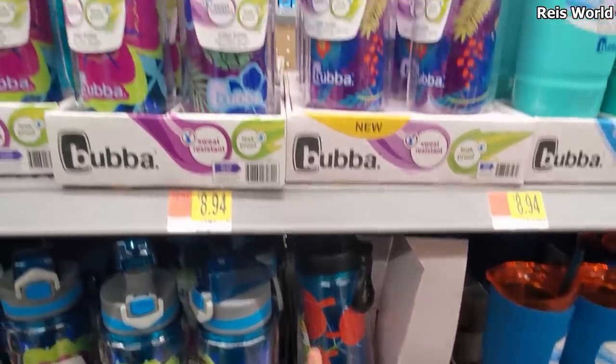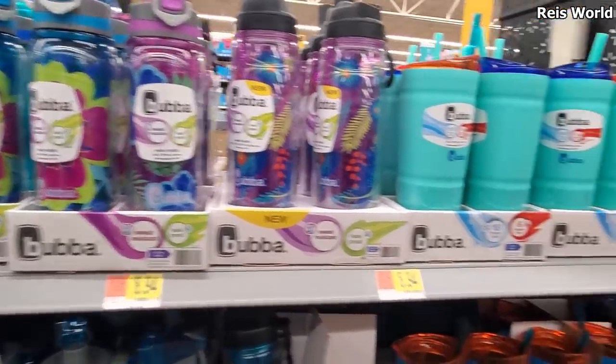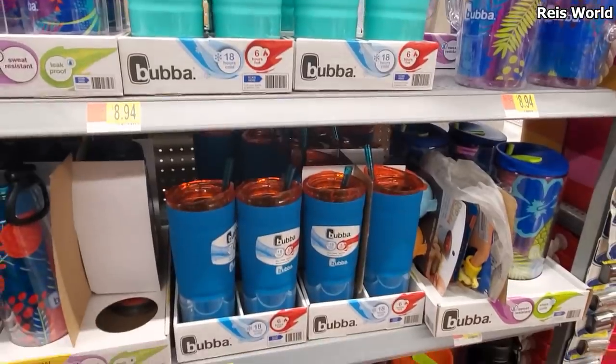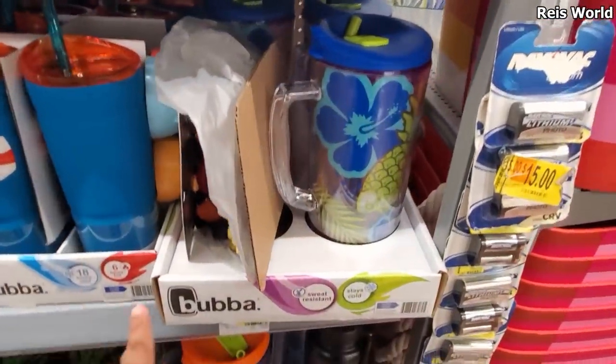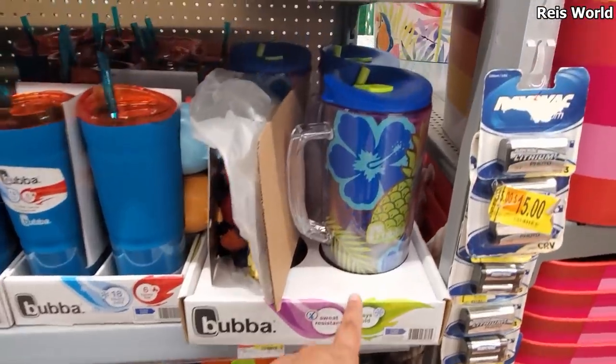Here you've got a floral and then a tropical print. Look at that pretty purple right here — $8.94, so basically nine dollars. They have the tumbler for nine dollars in dark blue with a green lid on top, and purple. Let's see — nine dollars, two for even that one.